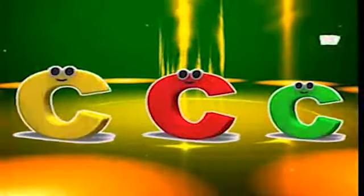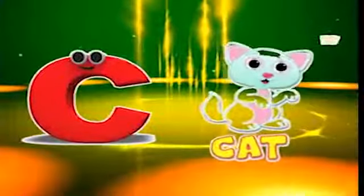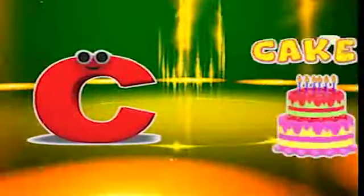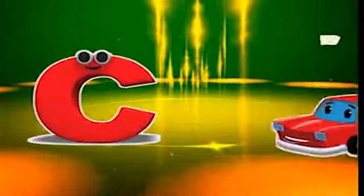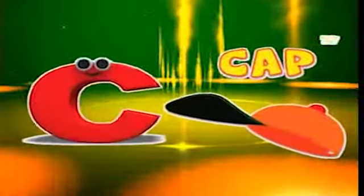Here comes the letter C! C is for cat, c-c-cat. C is for cake, c-c-cake. C is for car, c-c-car. C is for cap, c-c-cap.